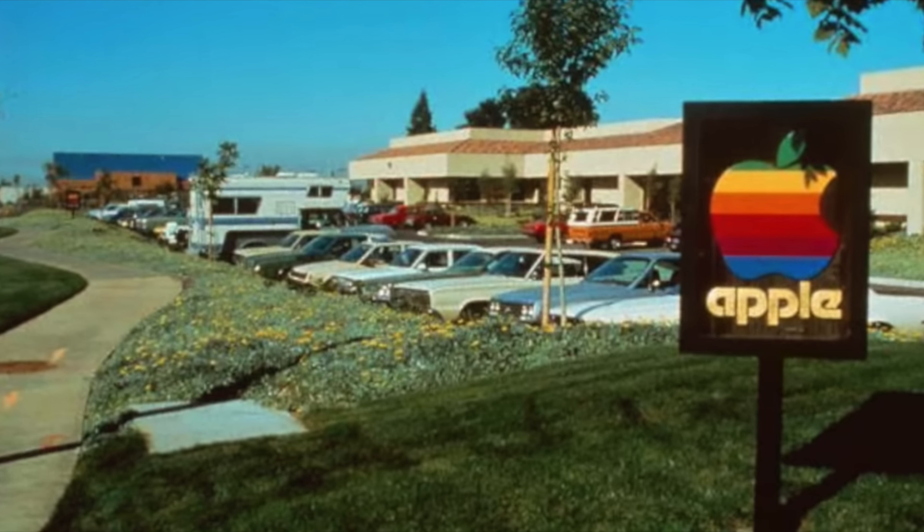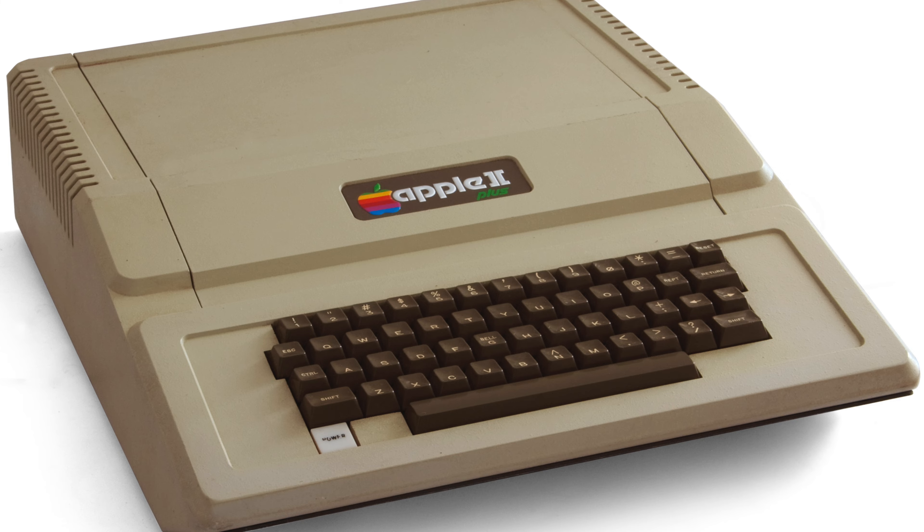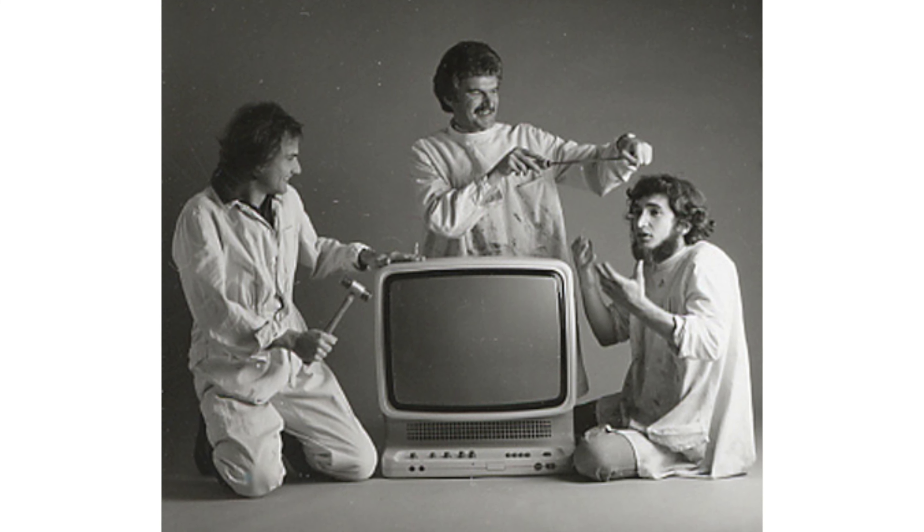Our story kicks off in 1982. Steve Jobs was riding high after Apple's early success and was itching to push the envelope even further by scouting for top-notch designers who could shape the future of Apple products. Enter Hartmut Esslinger, a German designer with a knack for turning setbacks into stepping stones.